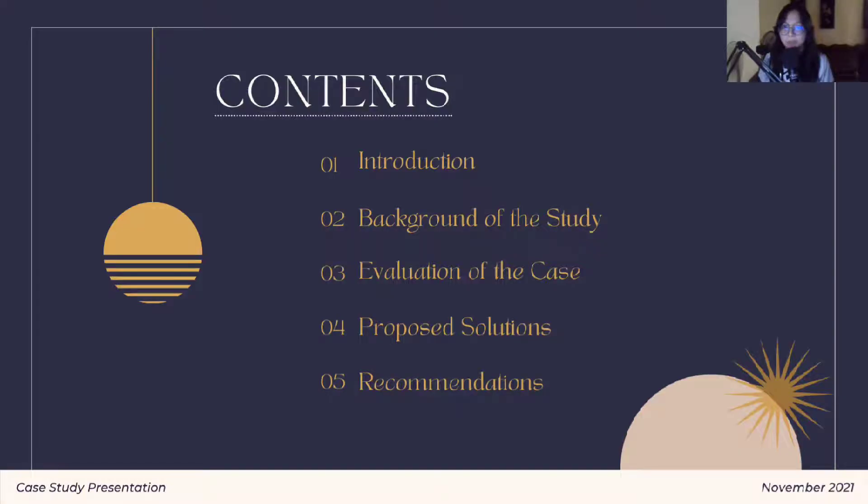Next, we have the flow of our presentation. Number one, we will have the introduction. Number two, the background of the study. Number three, evaluation of the case. Number four, proposed solutions. And last but not the least, number five, the recommendations.